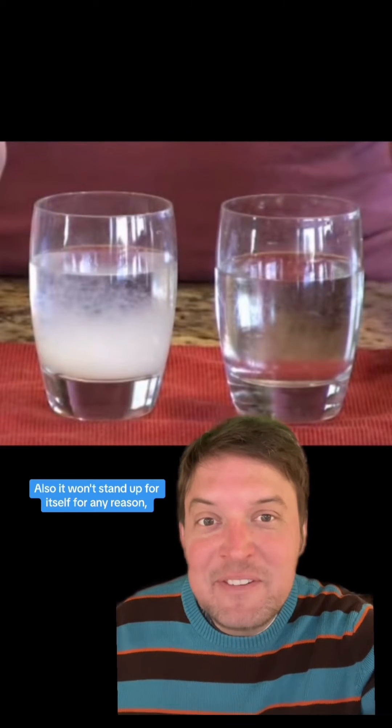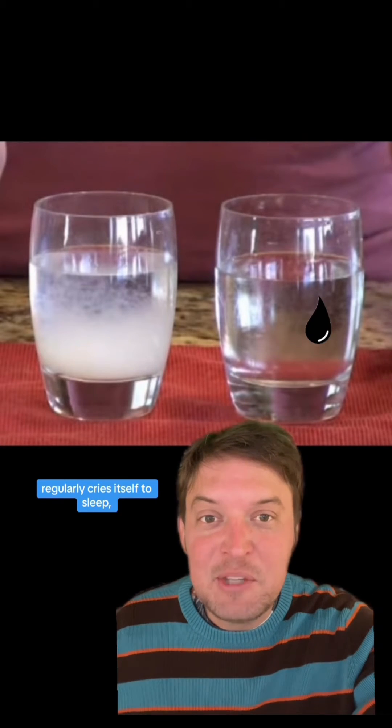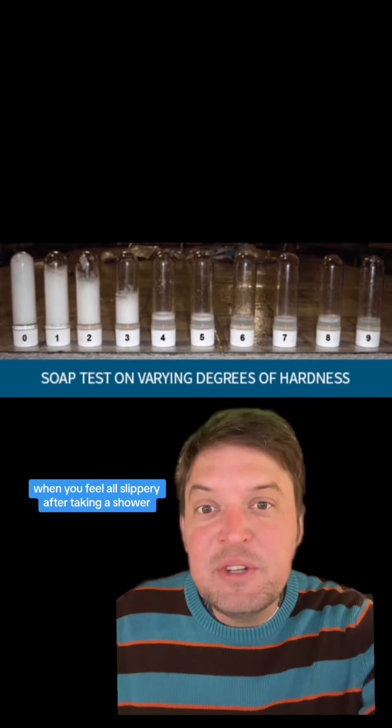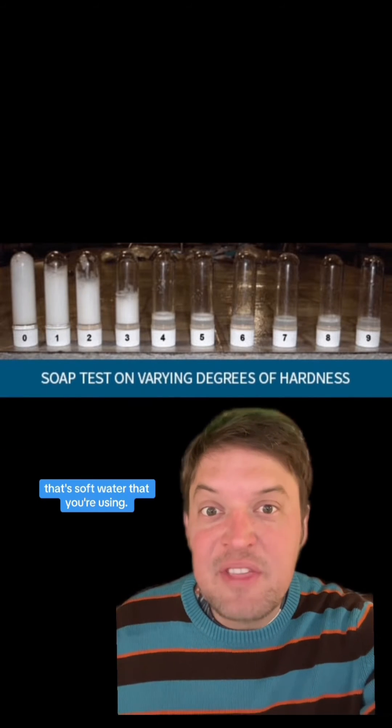Soft water, on the other hand, has low mineral content with low levels of calcium and magnesium. Also, it won't stand up for itself for any reason, regularly cries itself to sleep, and obsesses over that thing that you forgot you said to it.